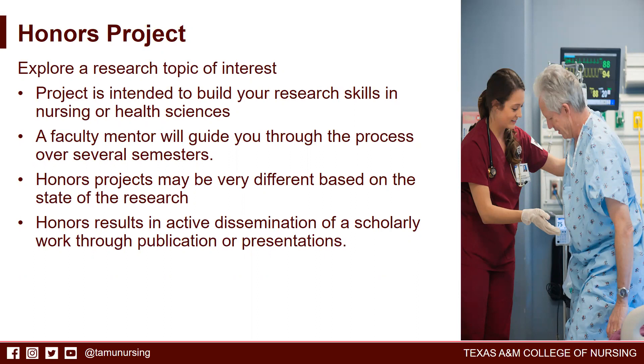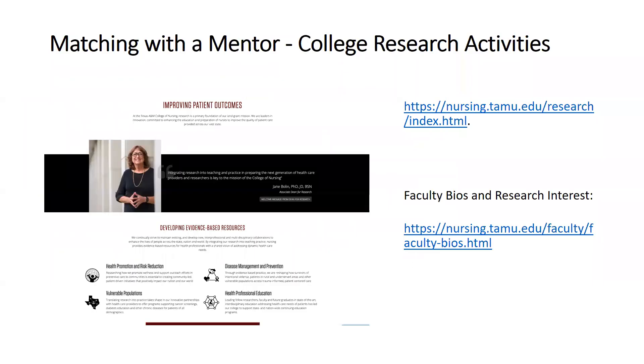Honors results in active dissemination of scholarly work through either publication or presentations. Once admitted to the program and upon completion of the first semester of honors seminar, students are matched with a faculty mentor. The College of Nursing's research resources page features Dr. Jane Bolin, our associate dean for research. Faculty bios and research interests can also be found on the nursing program website.